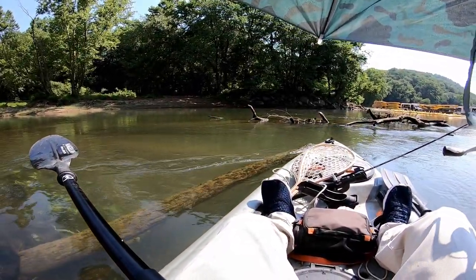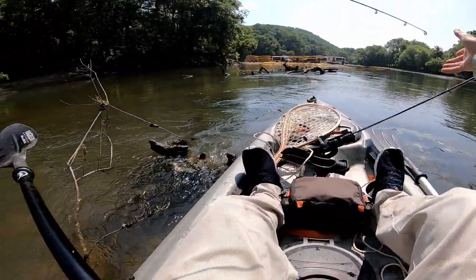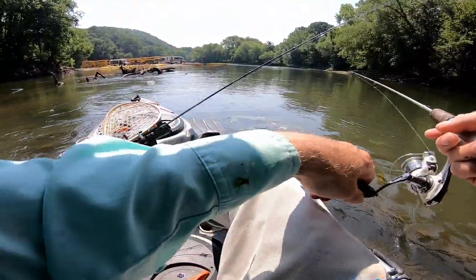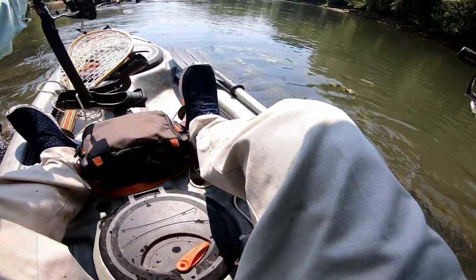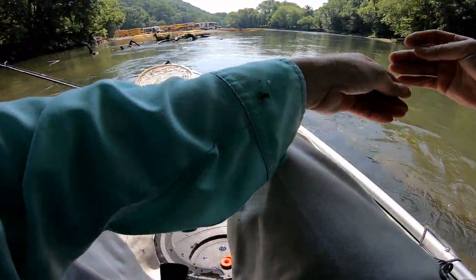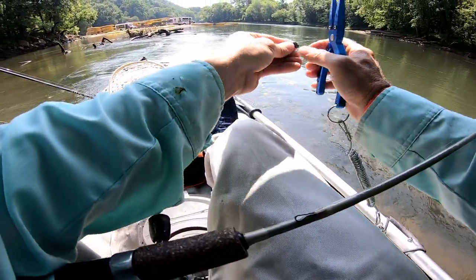It's hung on the bottom — that happens a lot when you're fishing this way. I'm just gonna gently pull it off. Feels like I lost most of it. I've got my hook and my sinker — that's pretty much all you need.